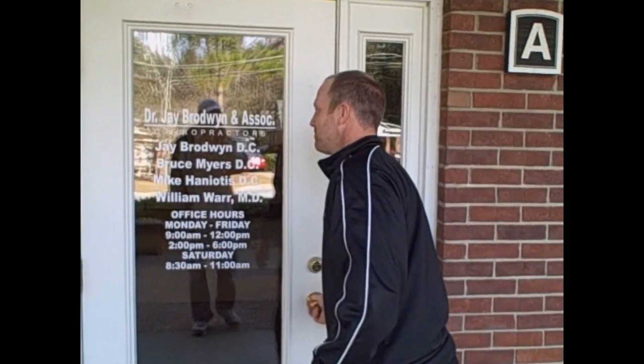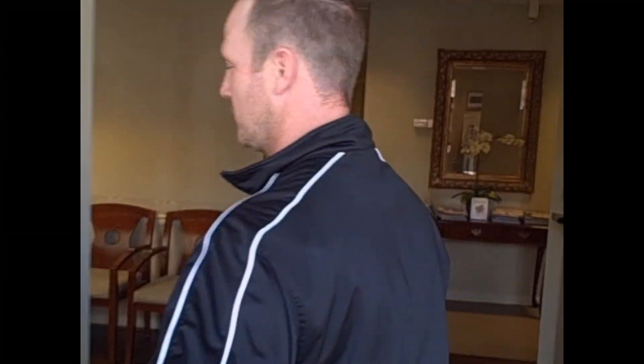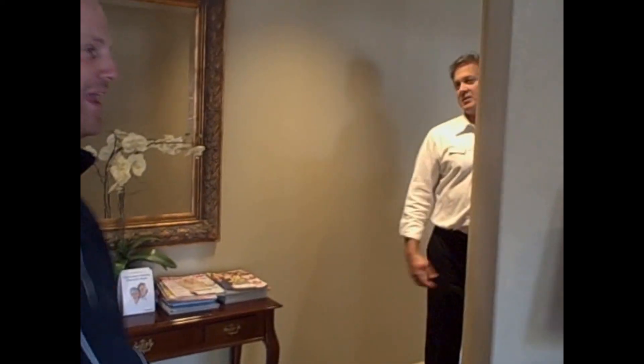Now we're here at Dr. J Broadwin's Associates — our team chiropractor. He's been our team chiropractor since I've been here with the Lions. A great guy, one of the first guys I met when I came here. He takes excellent care of the players — just great service. We're going to walk in, introduce you to him, and talk with Dr. J. This is Dr. J's lovely staff — they help us out every time. Hey Jason, good to see you. Dr. J's always got your back.